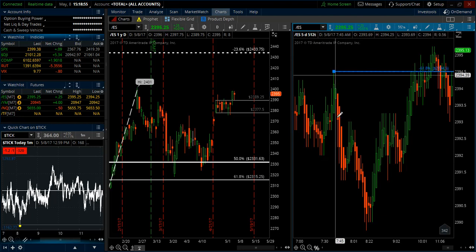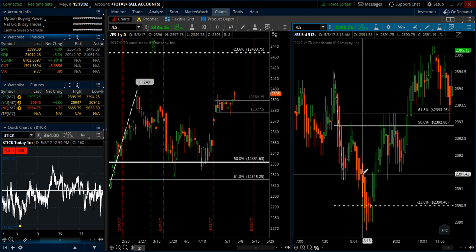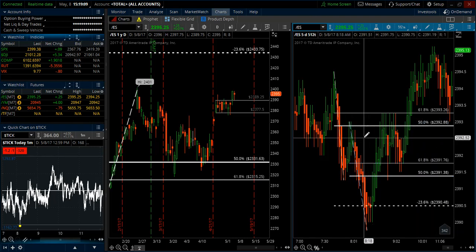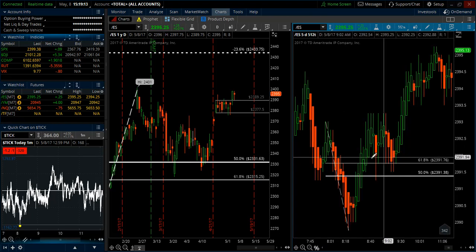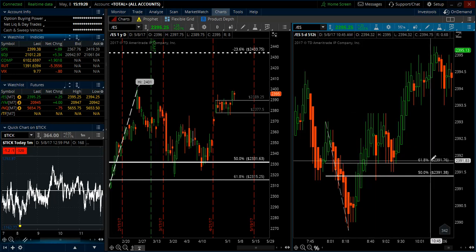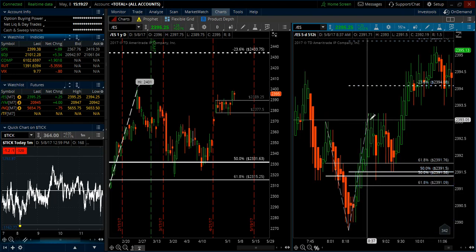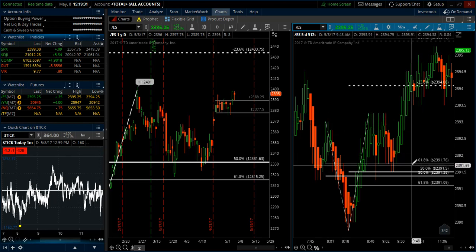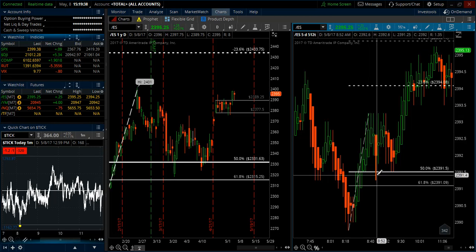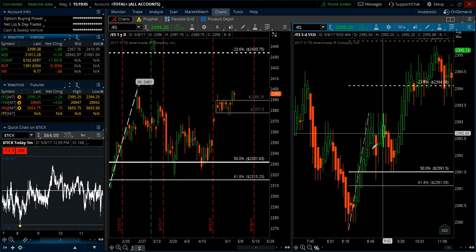Continuing forward, we had a more significant move breaking this swing low, putting in a new low for the morning, pulling back to the 50, and selling off down to the negative 23% target very nicely. Drawing up the next setup, we did have a failure; however, there was a reaction at the 50, and whenever we have a 61.8 failure, all that means is we can draw the first setup in the opposite direction. This high up here took out the previous swing high, so we draw from low to high — the market pulls back, 2391.75 is the entry.